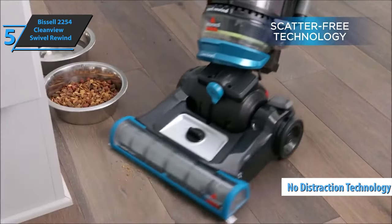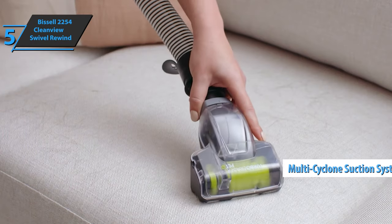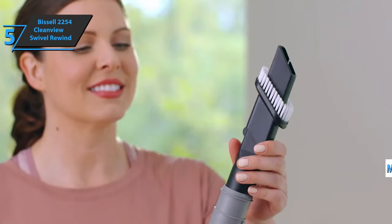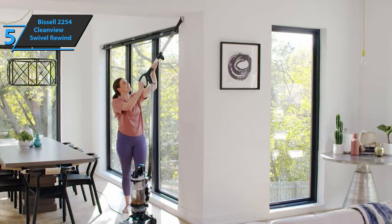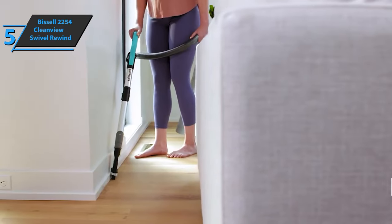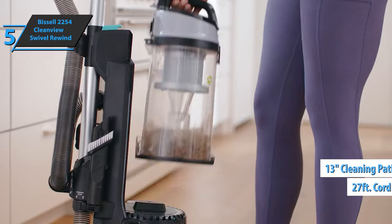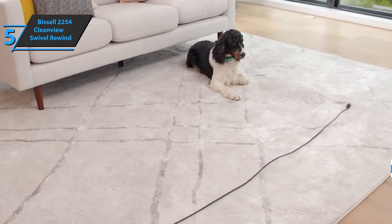Its no-distraction technology ensures all crumbs and debris are collected. The Multi-Cyclone Suction System provides powerful suction to deep-clean your home, while its convenient cleaning tools make it a breeze to clean around the house. It has an adjustable height brush, 27-foot cord, swivel control system, and a 13-inch cleaning path that makes it easy to maneuver around furniture and clean more effectively in one pass.